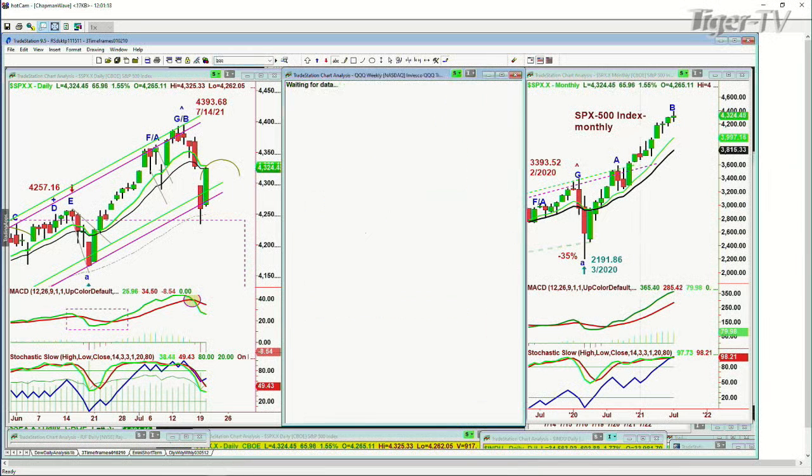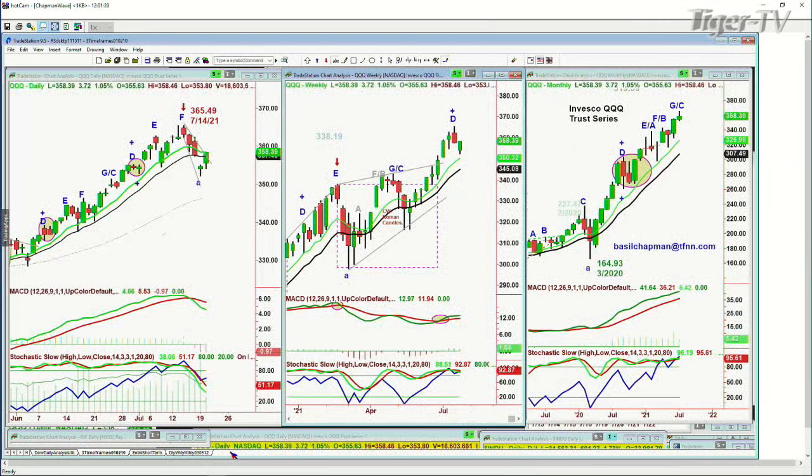Look at the QQQ. QQQ trading at — also has filled the gap. It's up 3.73, up 1% at 358.43. Good action. It's just right at resistance level. We'll see if it's able by later in the day, instead of the market starting to give back some of those gains, if we can get into the 360 area.